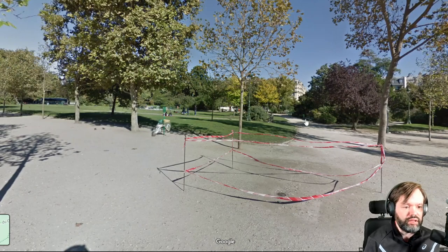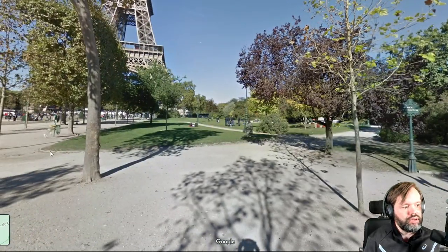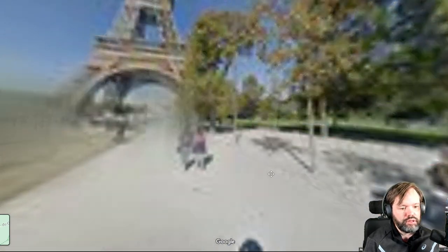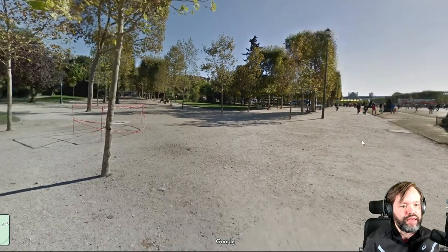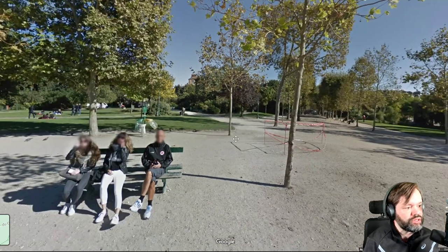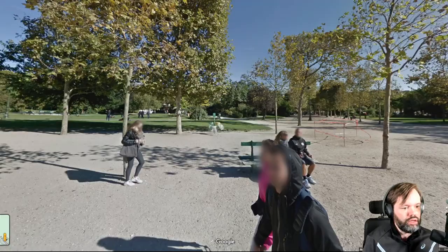Number eight is the lamp. Number nine could be the construction area here. For number ten, in reality I would walk around here, but it's not possible in Street View — so my number ten is the waste basket here. Let me review: number one was the bush, two the bench, three the stone vase, four the green toilet, five the ice cream, six the sign, seven the fence, eight the lantern, nine the construction, and ten the waste basket.